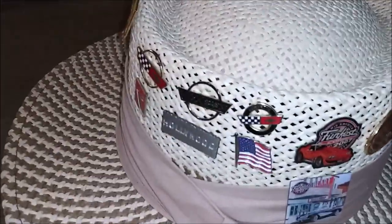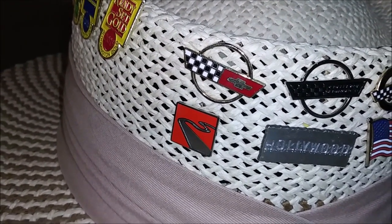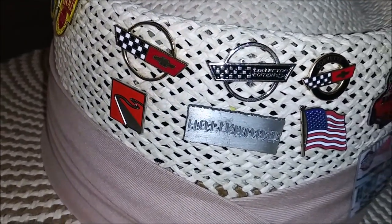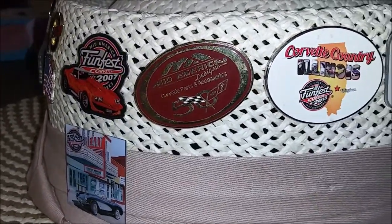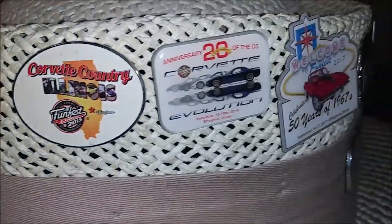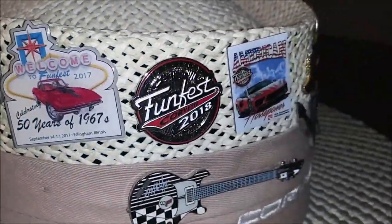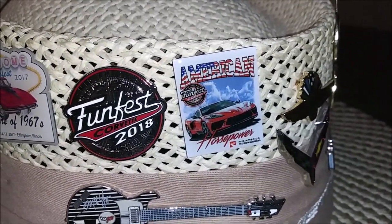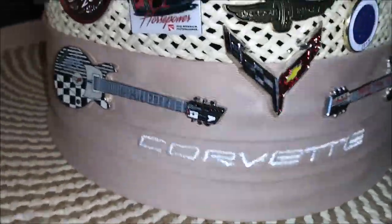Starting from back here in the back, we have our miscellaneous pins, and then we start with FunFest '07, 2015, '16, '17, '18, '19. We do have our two FunFest guitar pins — this one from '17.